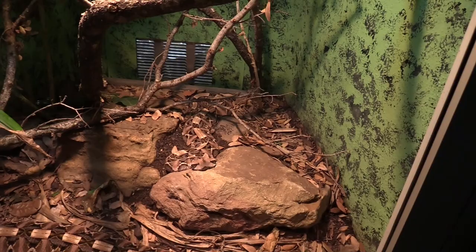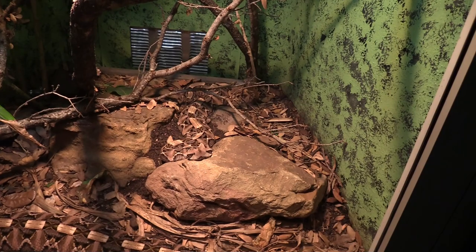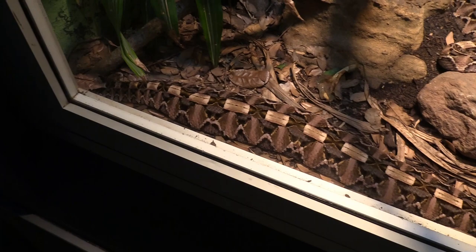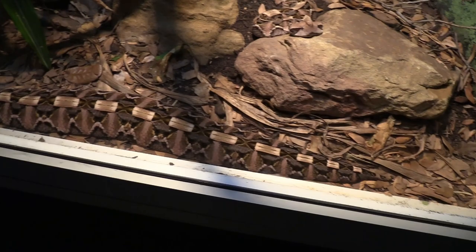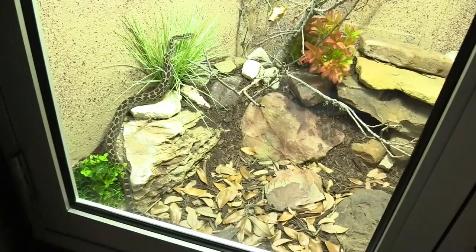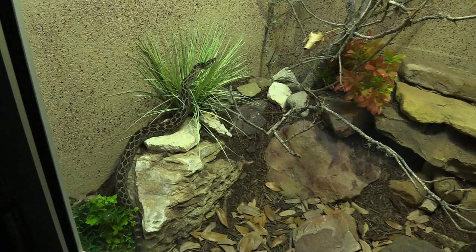We've got a gaboon viper — there's two of them in here. One here, the other one's just all stretched out. This is all one snake — looks like there's two snakes side by side. I like their really nice markings. We've got a vexion lance-headed rattlesnake. He's moving around doing sneaky stuff.